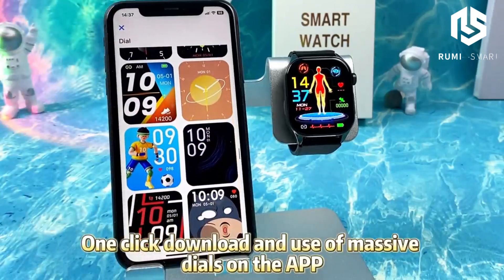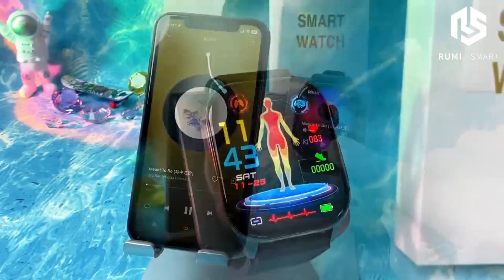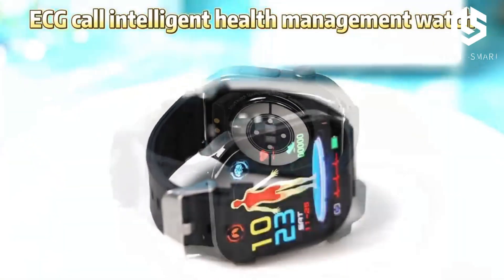The HRV function monitors your heart rate variability, which is a key indicator of your stress and recovery levels. Plus, the AI medical diagnosis feature helps interpret all this data, providing smart insights into your health.